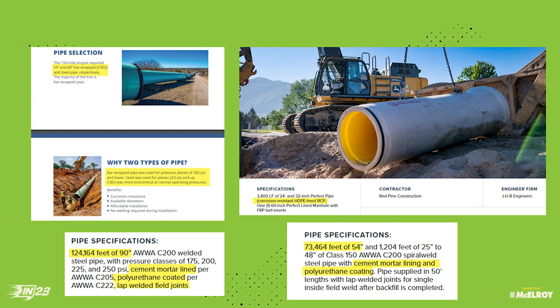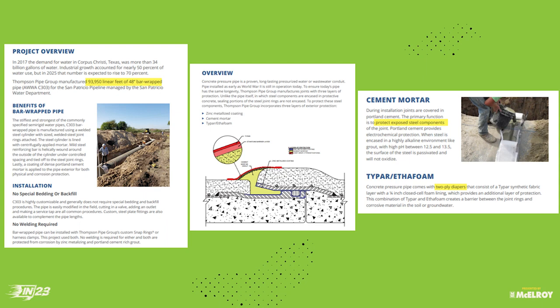I want to show you an example of the connections for cement pipe — they have to weld it first, then mortar fill it, then put on what they call a 'diaper.' Concrete pressure pipe comes with a two-ply diaper. We don't need that. You're not going to have corrosion with our pipe, you're not going to have bad welds. That joint is really expensive and there are a lot more of those shorter joints. We have a lot of advantages — but just get familiar with what we're competing with.